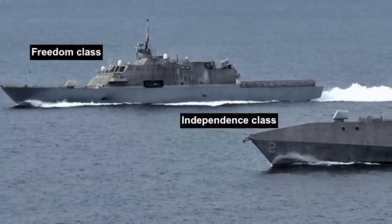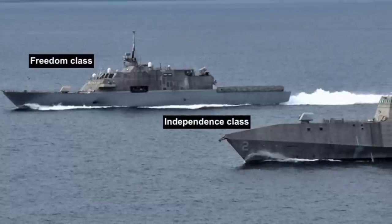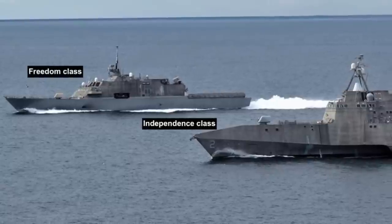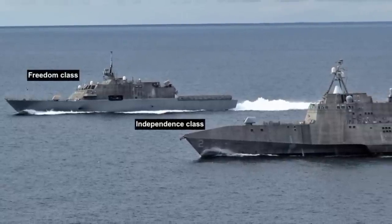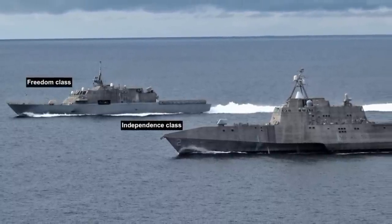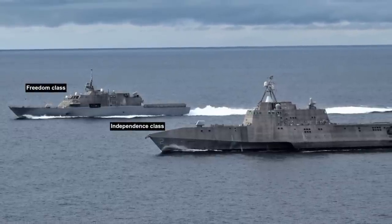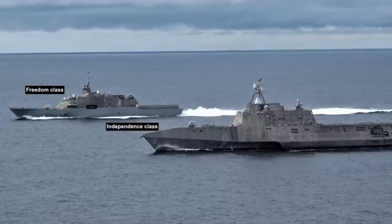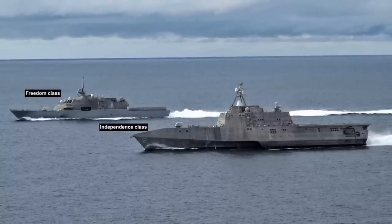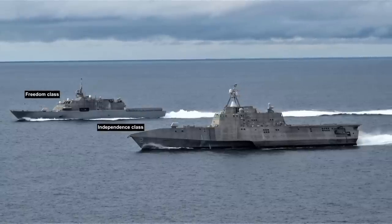The Littoral Combat Ship is a set of two classes: the Independence and Freedom. Construction of the Freedom-class is spearheaded by Lockheed Martin at Fincantieri Marinette Marine Shipyard in Wisconsin, while that of Independence-class ships is led by Austal USA in Alabama. These are relatively small surface vessels primarily designed for operations near shore. During the late 1990s, the U.S. Navy understood that cruisers and destroyers would be vulnerable to attacks in shallow coastal waters. Large warships are designed for open ocean warfare and not for shallow water, where these can be targeted by high-speed boats, missile-firing fast attack craft, small submarines, sea mines, and land and air-launched anti-ship missiles.